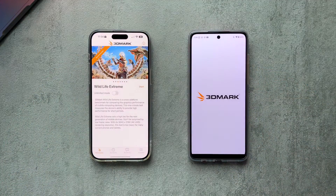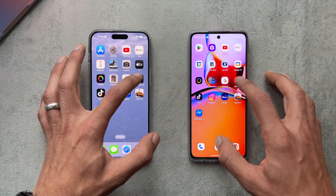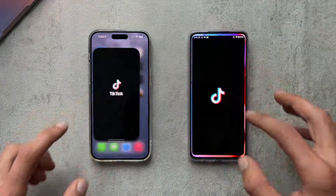The Snapdragon 695 is doing very well — in some cases it's loading apps a fraction of a second faster than the iPhone, and in other instances the iPhone loads a bit faster, but generally both are neck and neck.